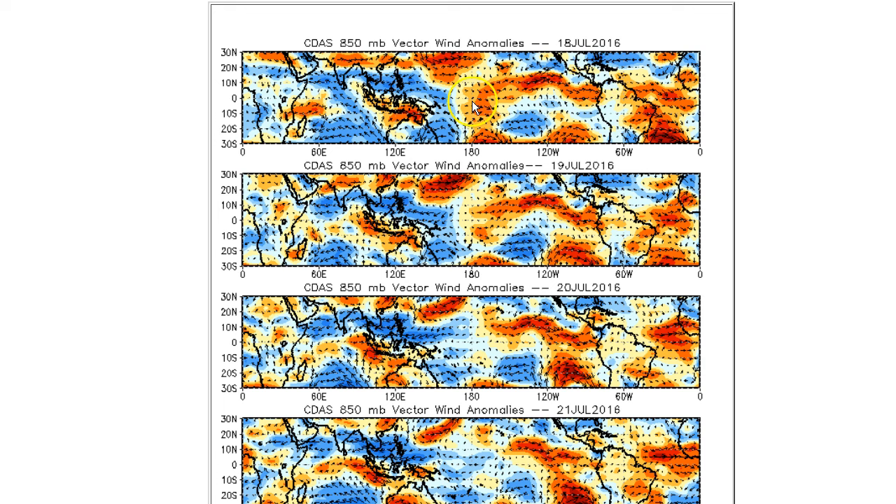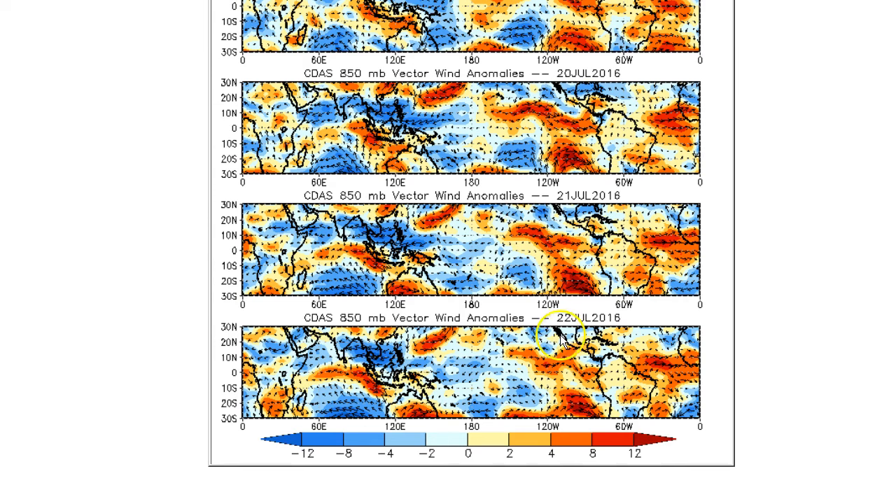Going back to July 18th — these are wind anomalies at about 4,000 feet, the 850 millibar level, a good proxy for what's going on at the surface. On July 18th, we saw westerly anomalies on the dateline region, fueling our tropical development. But as we go to the 22nd, the westerly anomalies are no longer out by the dateline — weak easterly anomalies are developing. The westerly anomalies are moving east and building into the Atlantic, which would perhaps help tropical development in the Atlantic area.